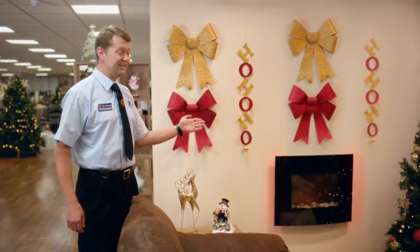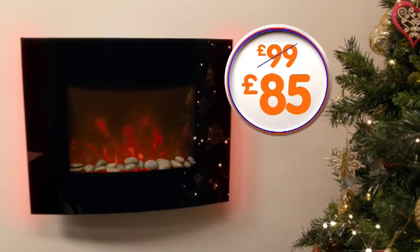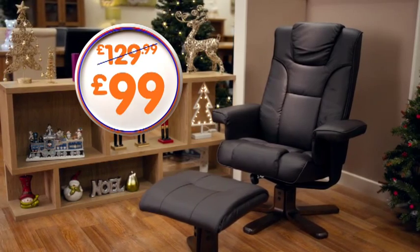With over 65,000 products, here at The Range we sell everything you need for a great Christmas. Like this stylish electric fire suite with LED backlights, and this Malmo swivel recliner and stool.